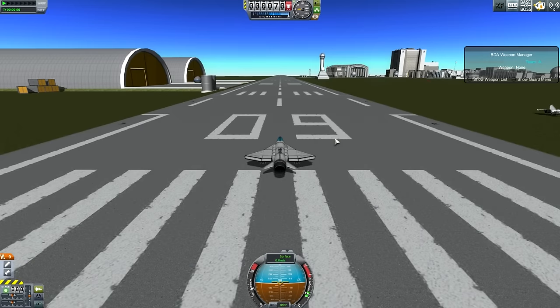Hey guys, this is Caspy with TateBand and today you join me on the runway with a brand new aircraft. This is the HSI Mark III.